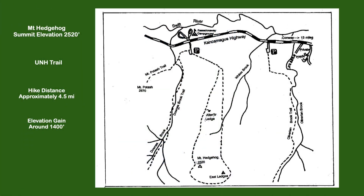Hello everybody, it's April 22nd, 2022 and I'm in New Hampshire hiking Mount Hedgehog on the UNH Trail. Mount Hedgehog is a smaller mountain at 2,543 feet. The UNH Trail is a 4.4 mile loop with 1,243 feet of elevation gain. It's called the UNH Trail because the University of New Hampshire at one time had a conservation camp at this location and they cut the trail.